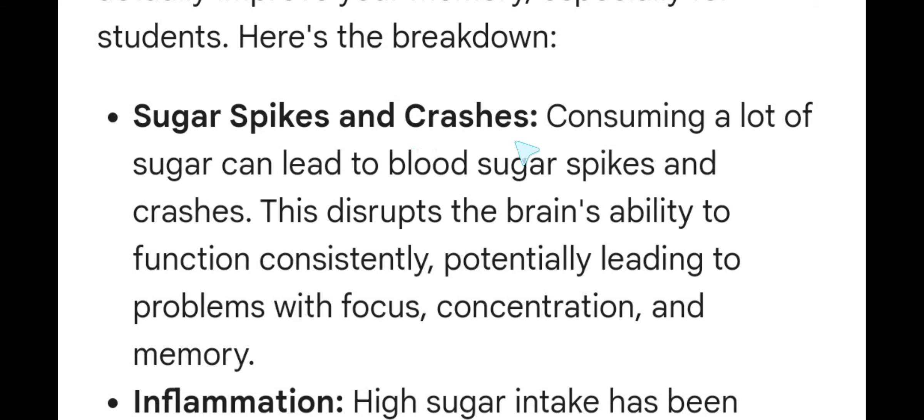Sugar spikes and crashes. Consuming a lot of sugar can lead to blood sugar spikes and crashes. This disrupts the brain's ability to function consistently, potentially leading to problems with focus, concentration, and memory.